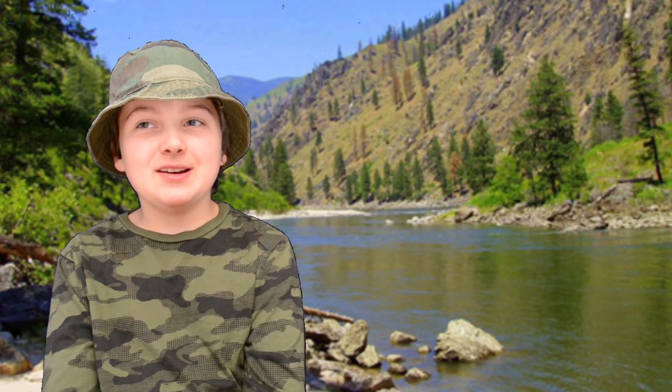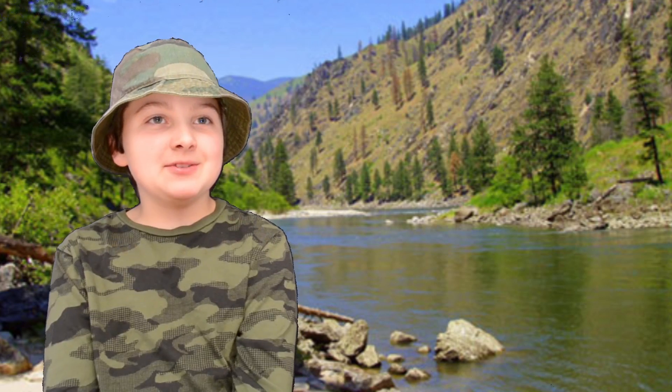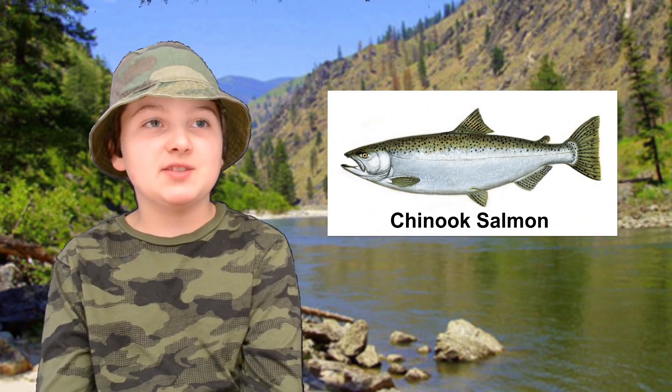This is Zane Emerson, Nature Explorer, and I'm going to teach you about the salmon life cycle. Every salmon struggles all its life, even as an egg. In this video, we'll look at the Chinook salmon life cycle.